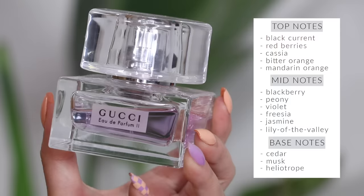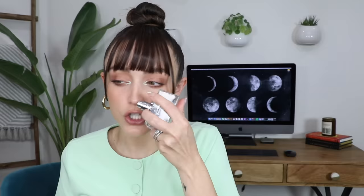My favorite perfume to ever exist in the history of the world is Gucci 2 — and yes, it's discontinued. It has black currant in there which I love — it's sweet but almost like a spicy sweet. This girl means business. It lasts on the skin for a very long time; the only thing that sucks is that you can't get it anymore. It's gone. But it was absolutely incredible.